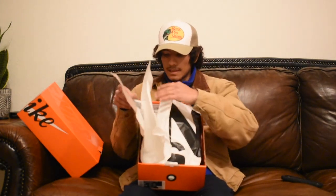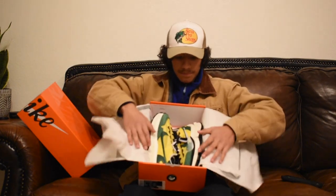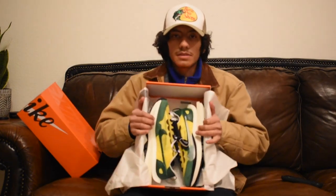This is a nice piece of paper packaging — it's pretty nice. And here are the Sacais.